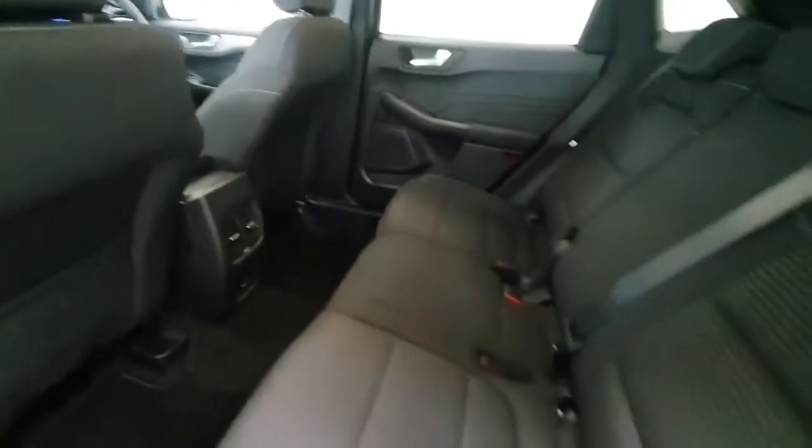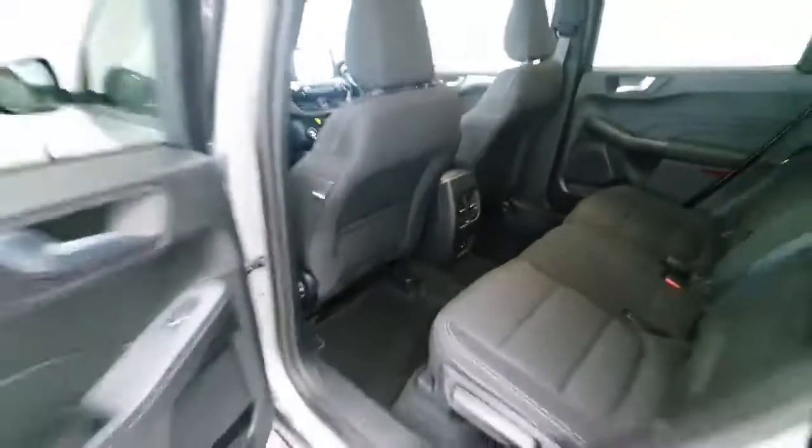Inside in the back, there's loads of space. You do have a Type-C USB and a normal standard USB down there as well for charging.